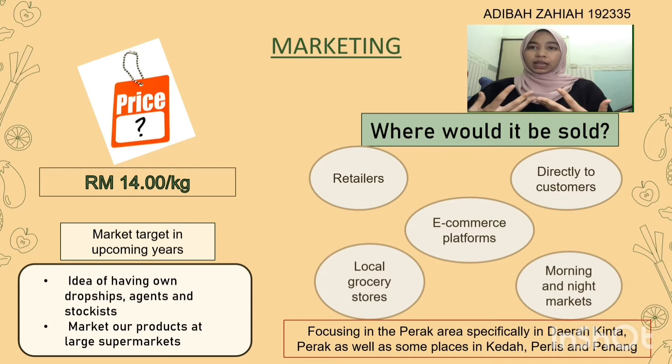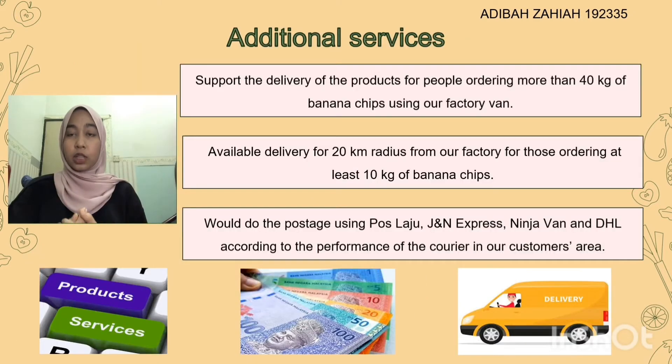We also have market targets in upcoming years where we want to establish our own dropship stockist agents and also market our product at large supermarkets. We will support delivery for people ordering more than 40 kilograms of our Banana Chips, transported using our battery van. We will also be available for delivery within 20 kilometers from our factory for those ordering at least 10 kilograms. For products that need to be posted, we will use a courier selected according to performance in the customer's area.